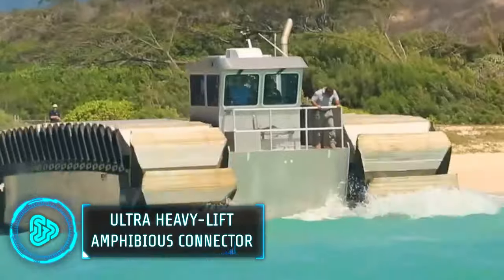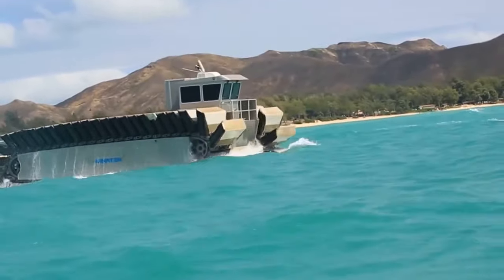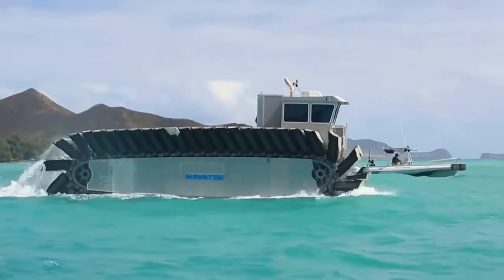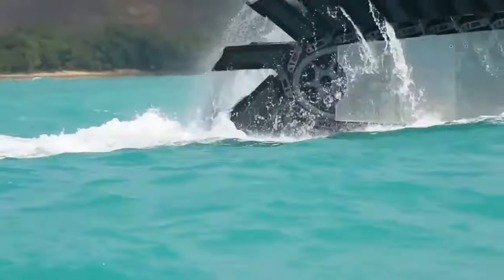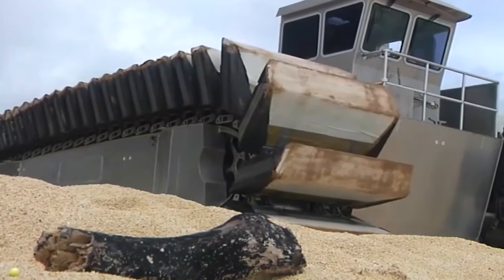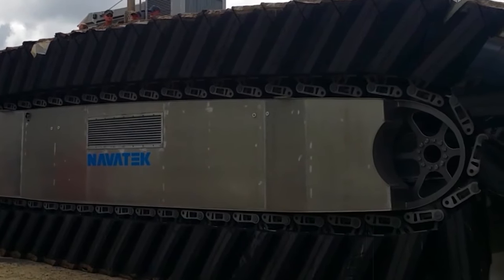The ultra-heavy lift amphibious connector is a powerful half-scale prototype vehicle designed for military use. It's made to transport heavy cargo like battle tanks at speeds up to 20 knots and can travel 200 miles. The connector can move over 10-foot obstacles and through tough terrains like marshes and mud.